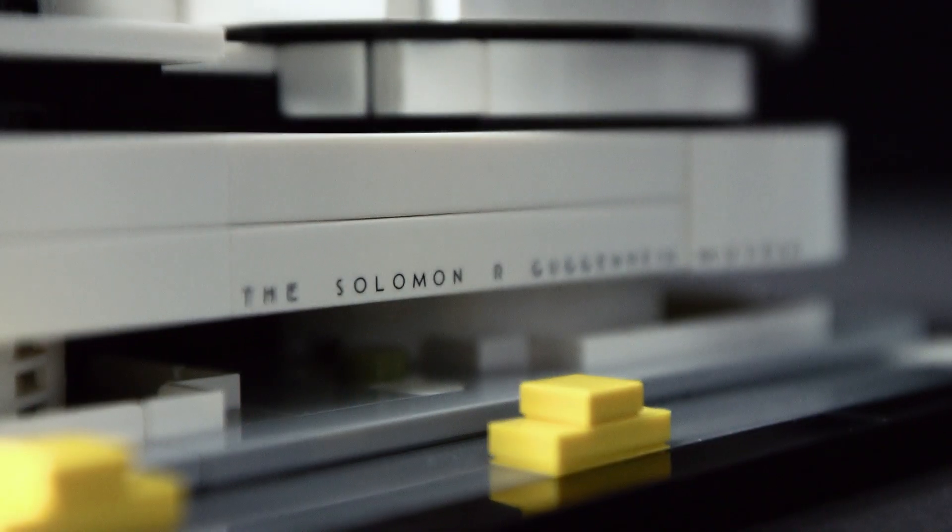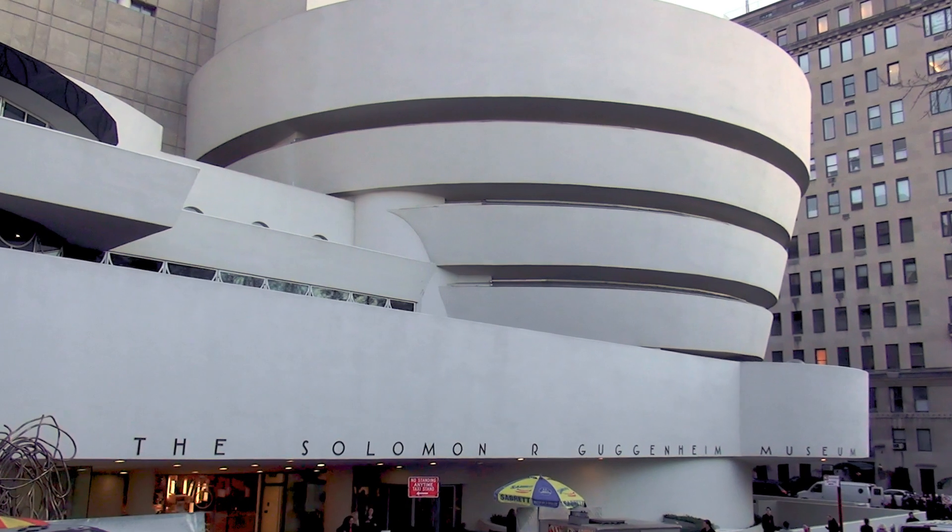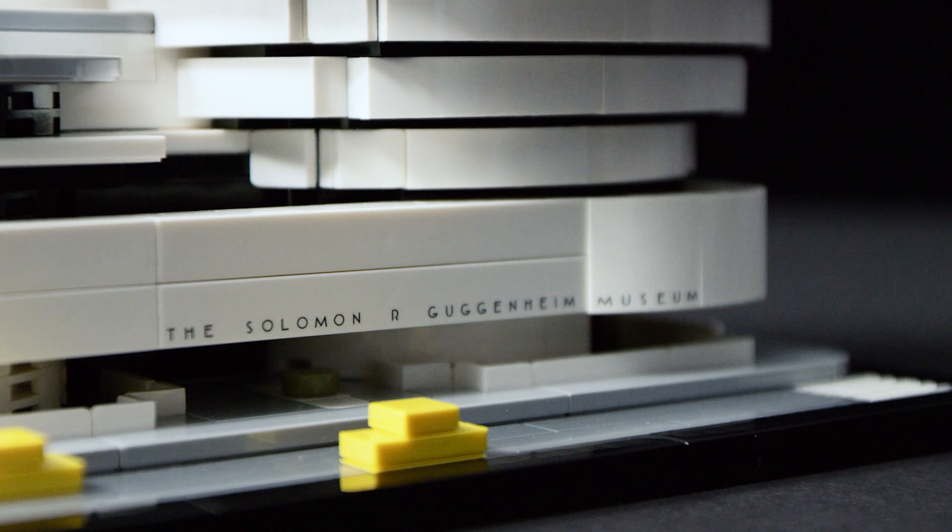In the LEGO architecture line we usually use black nameplates, but here we chose to use two printed pieces placed over the entrance to mirror the real building as much as possible. And since this is New York City, we added two small yellow caps to really set the scene.